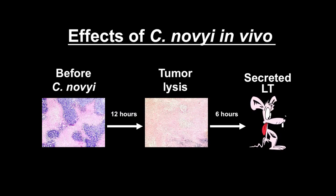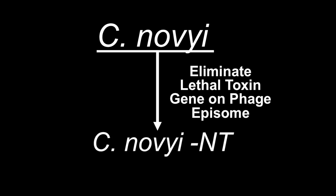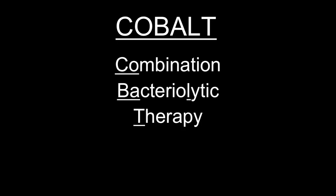The lethality was mainly due to a systemic toxin secreted by these bugs, appropriately named lethal toxin years before. The lethal toxin gene was fortunately carried on a phage episome — a phenomenon called pseudolysogeny — and we could easily get rid of it through selection without fancy genetic engineering. Long created a strain called C-novyi-NT, standing for non-toxic, and it was considerably less toxic. We created a strategy called COBALT — Combination Bacteriolytic Therapy.